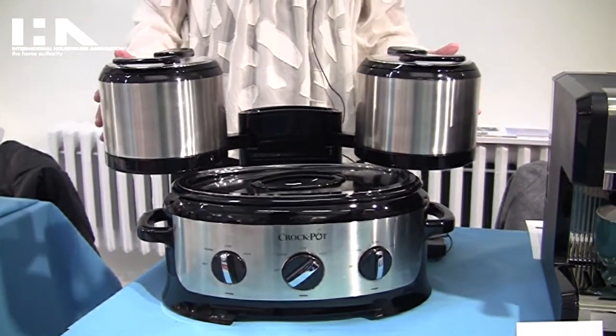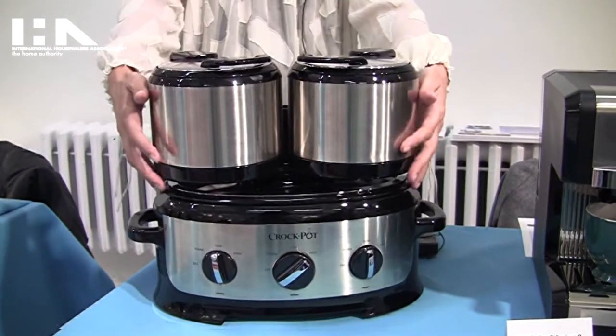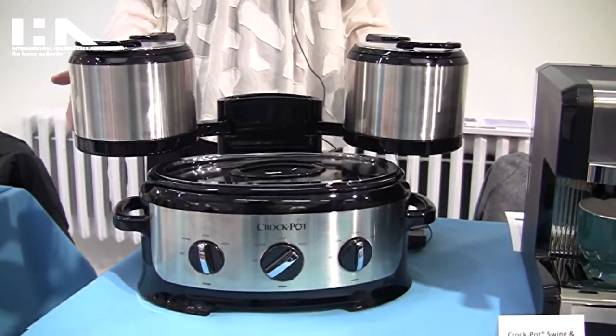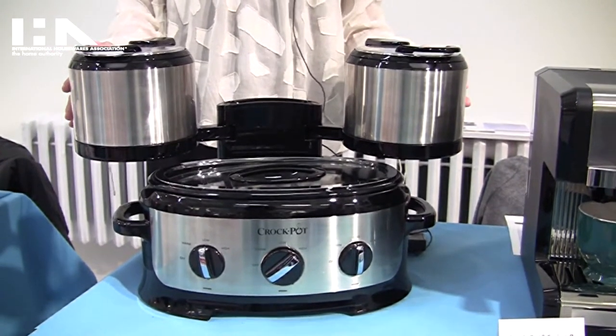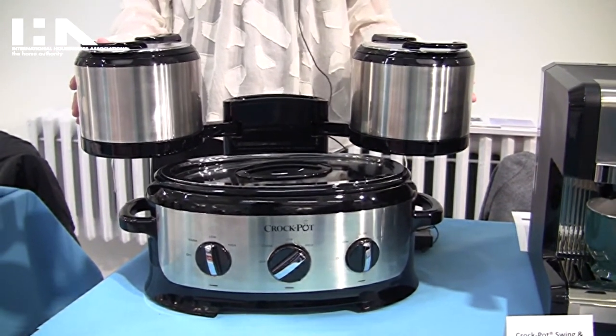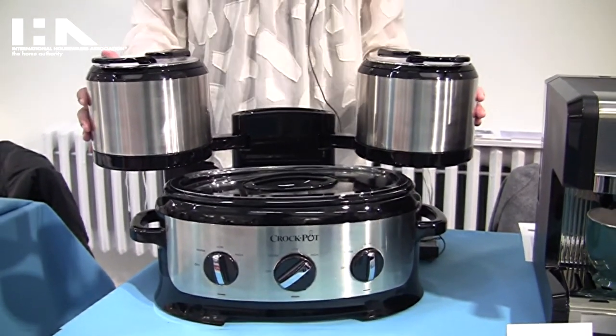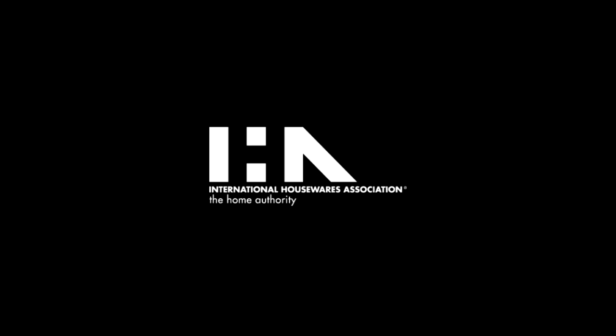The arms fold in for easy storage and they rotate out for serving. This is all about entertaining, cooking, and serving, and having the flexibility with your space — so all about convenience. So let's get started. I think it's a great deal. Thank you.